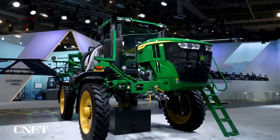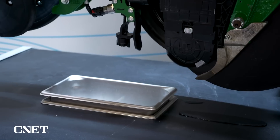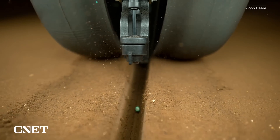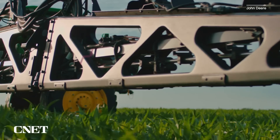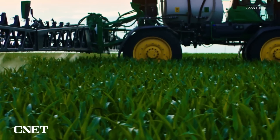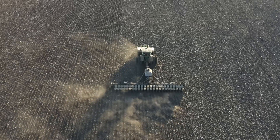Farm equipment is also getting a boost from robot technology. John Deere unveiled a sensor-powered robotic technology called Exactshot. Instead of shooting a stream of fertilizer into the soil as seeds are planted, Exactshot sends out timed bursts of fertilizer that coat individual seeds. This is designed to reduce fertilizer use by as much as 60%, meaning farmers spend less money and fewer chemicals go into the ground. John Deere says Exactshot will be available in time for this year's spring planting. Tech like this could be especially useful as the global population grows and climate change shifts how farming is done.